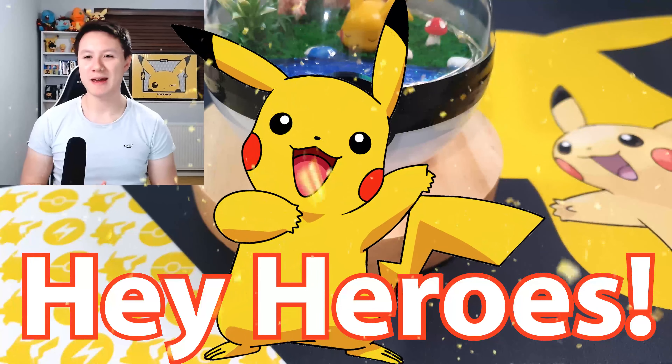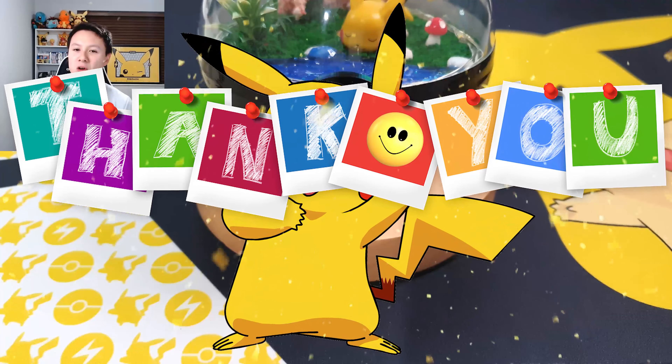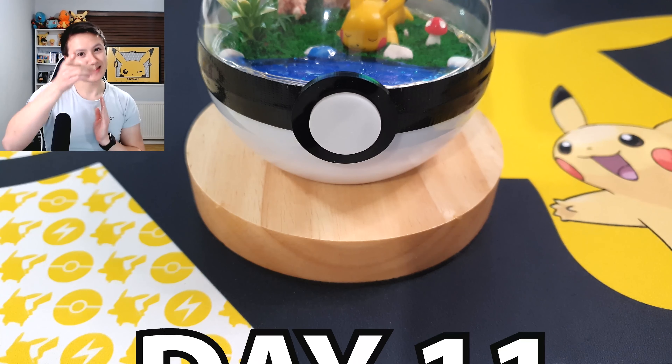Hey heroes, hope you're all having an amazing day! I'm Rai Kain — thank you so much as always for taking the time to check out my channel and this brand new video. Welcome to Christmas Countdown Day 11!